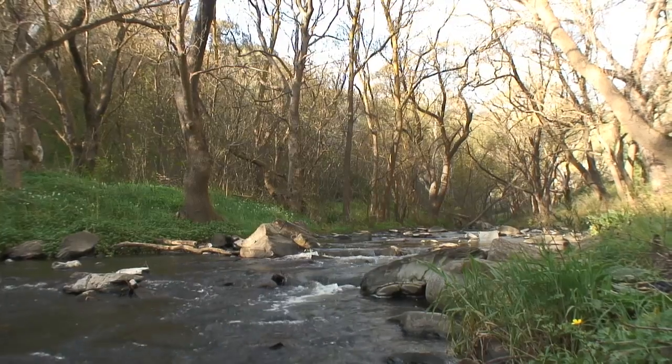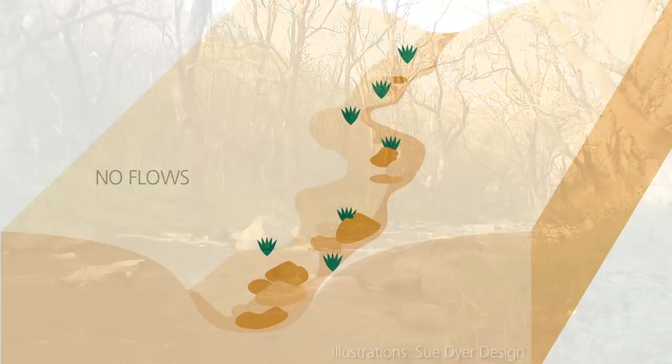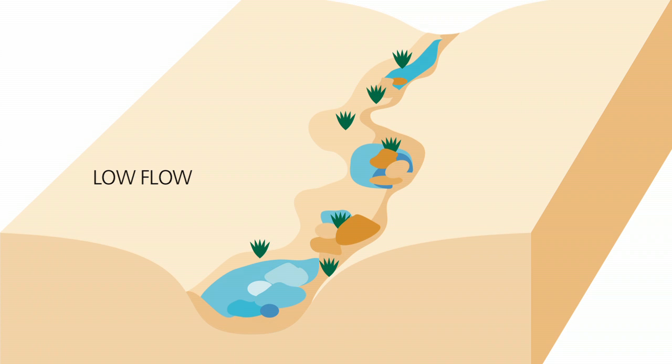To help mimic natural flow conditions, the timing and volume of flows has been carefully planned. There will be periods of no flows, which leaves pools isolated and left to dry out, as would have happened under natural conditions. Low flow events would supply the river during times of low rainfall conditions.